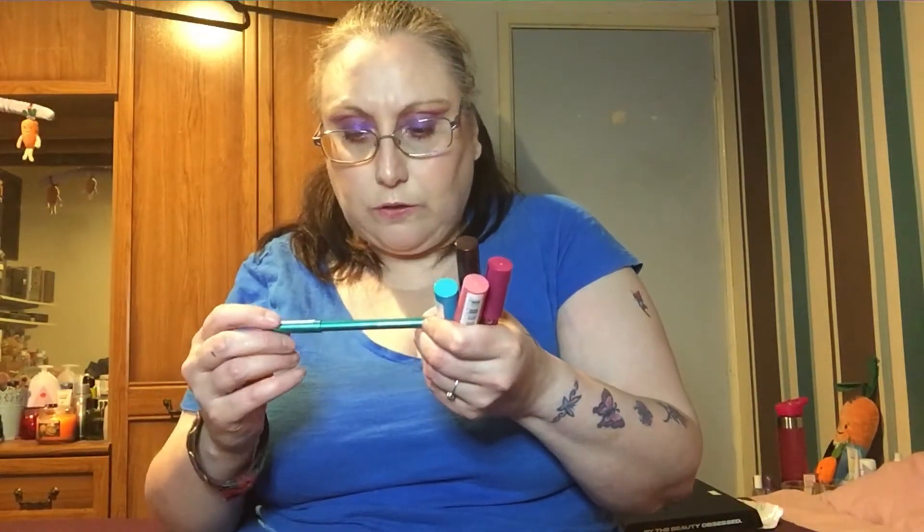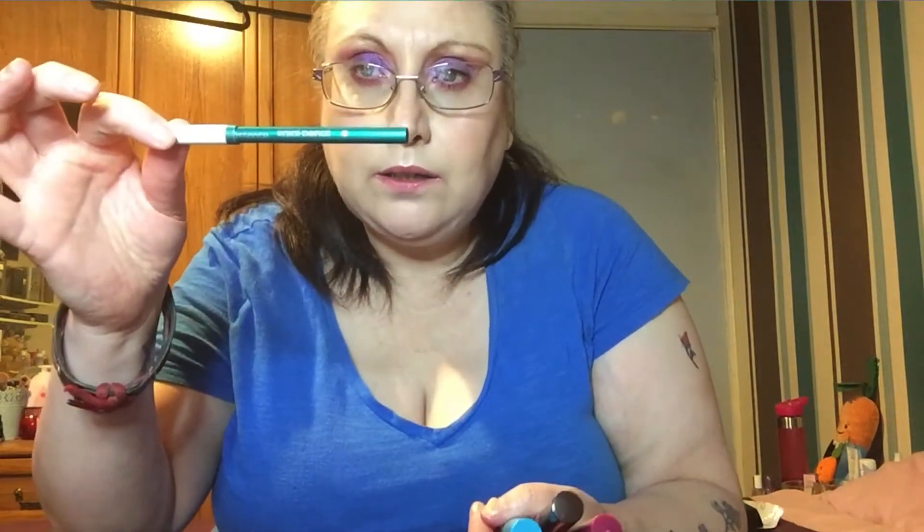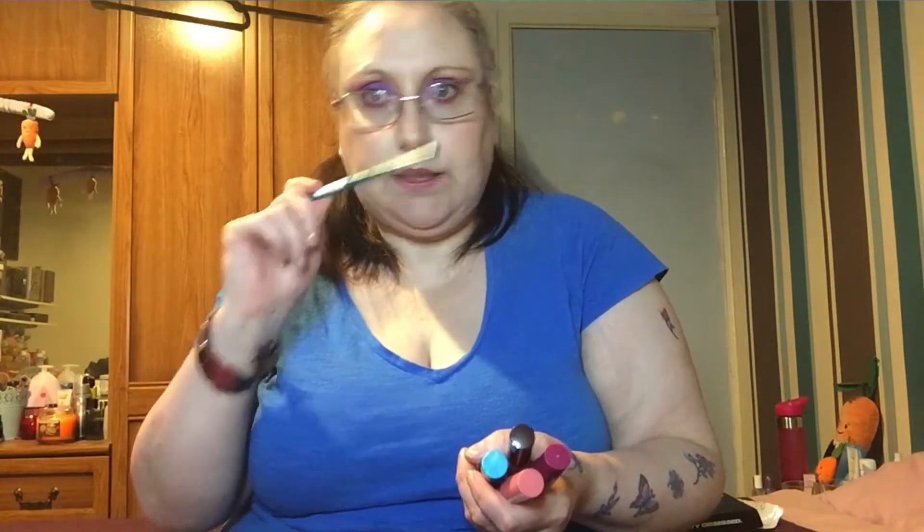I also want to use up the Essence eyeliner, although I want to get some more of those at a pound because they are very good. This mascara is brand new and I have no trouble using it up at all — it's just in there because I love it.